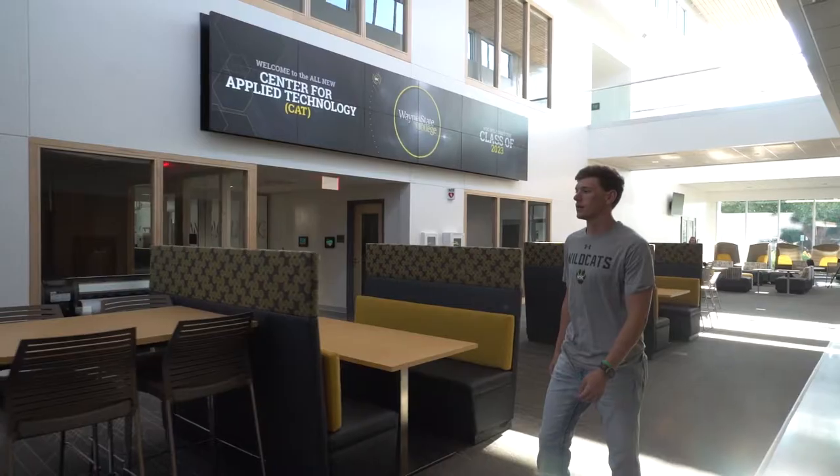I took advantage of Career Fair, and I was able to interact with a lot of different companies. I was able to get an internship with Houseman Construction, one of the biggest commercial construction companies in Nebraska right now.